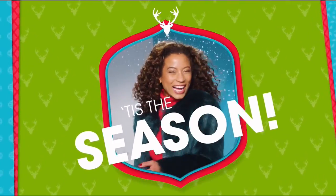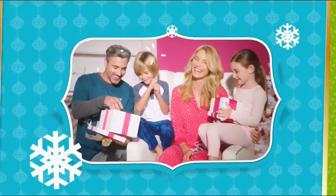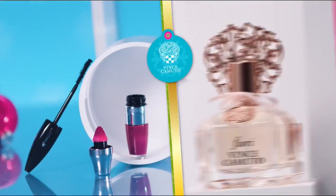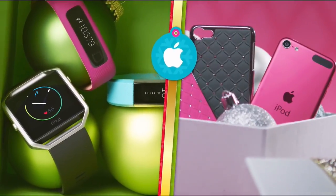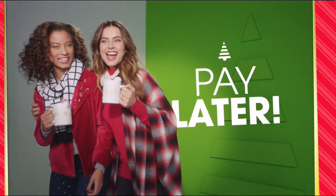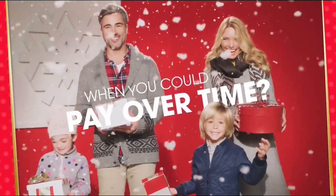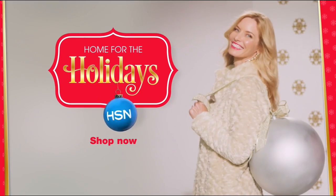Tis the season, and at HSN we're making your holiday happier with gifts for everyone on your list: Bose, HP, Lancôme, Vince Camuto, Wolfgang Puck, Fitbit, Apple, and Benefit — all on FlexPay. It's our exclusive buy now, get now, pay later way to holiday. Why pay full price today when you can pay over time? What fun it is to make HSN your home for the holidays.